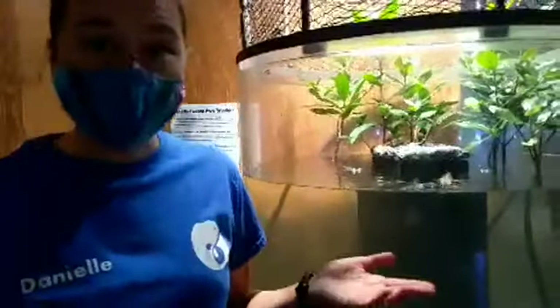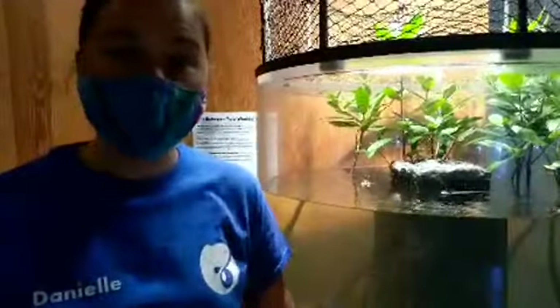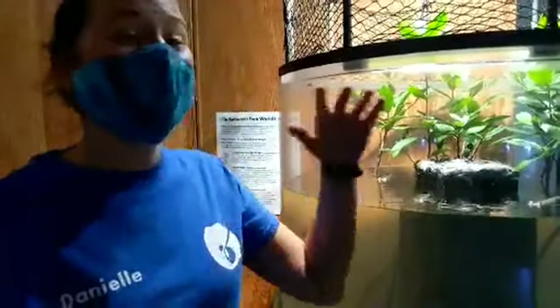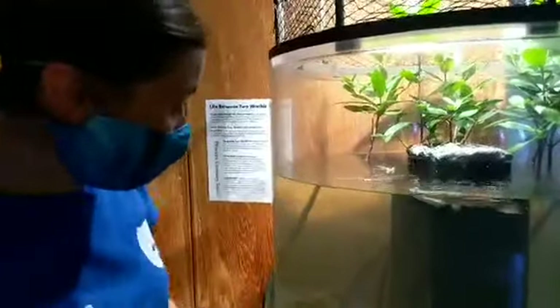These fish are also super well adapted to living in places where water levels drop. In the Amazon River Basin, there are low tide times, and these animals are well adjusted to those low water areas. They're still following my hands around — really adapted to be in those changing, low water environments, which makes them even more successful.